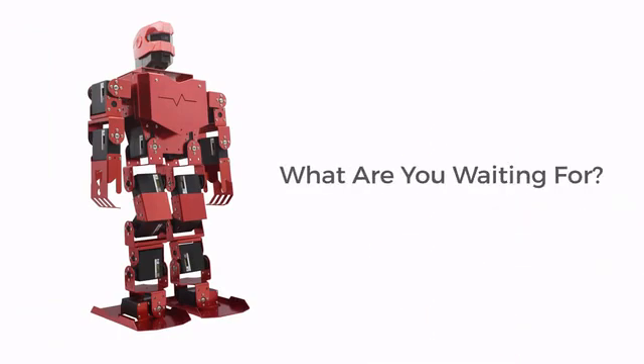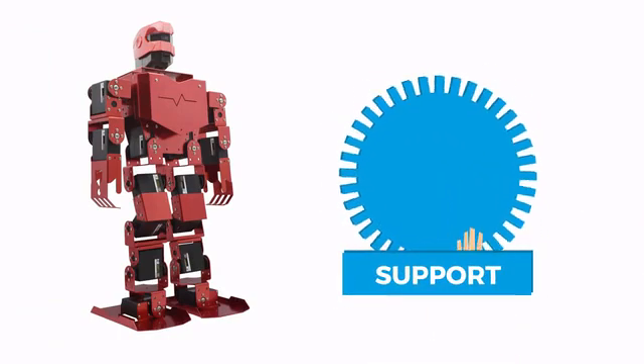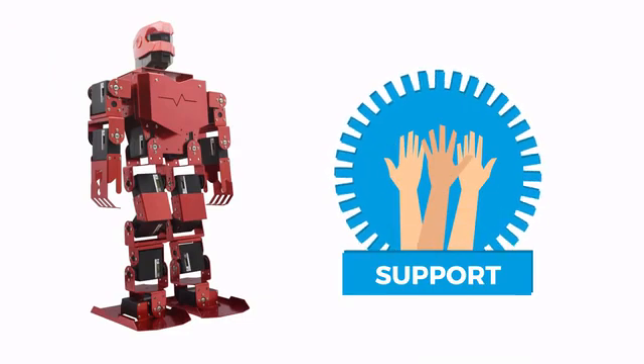So what are you waiting for? Hurry up, back and support Pimeca to bring him home and make him your best buddy.